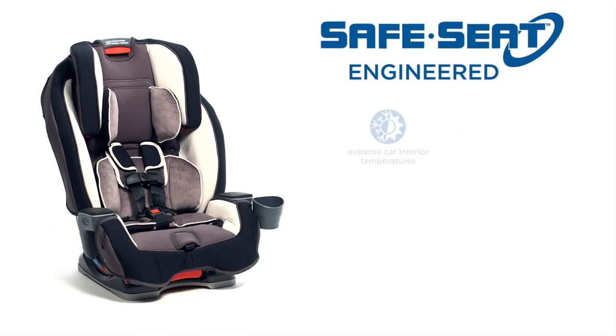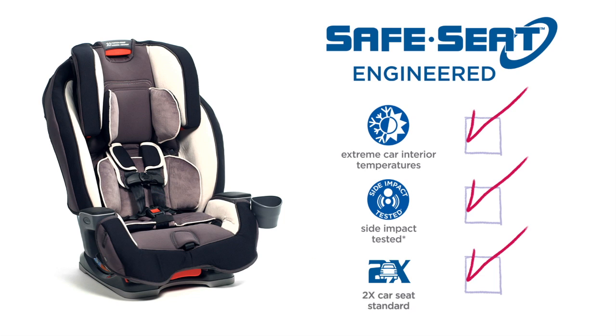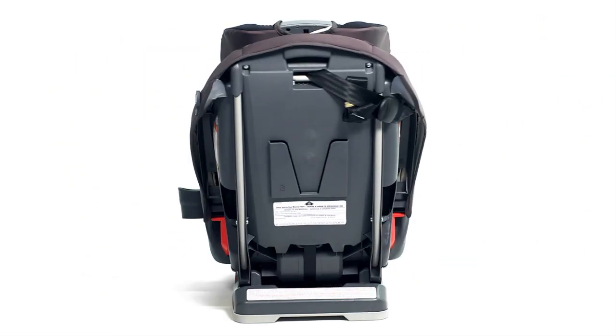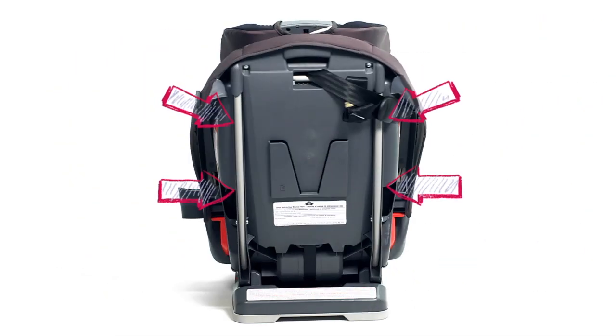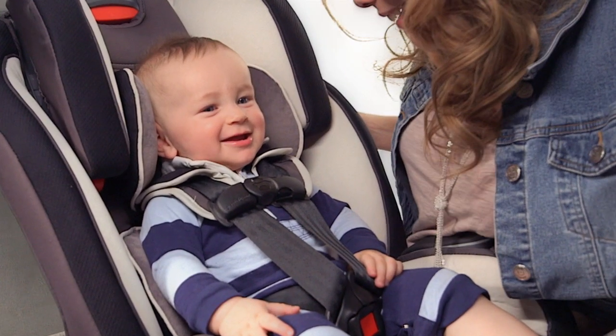This all-in-one car seat features safe seat engineering. That means it's engineered and crash tested to meet or exceed U.S. safety standards, including a steel-reinforced frame providing strength and durability. Now you can enjoy your ride knowing that it helps keep your little one safe.